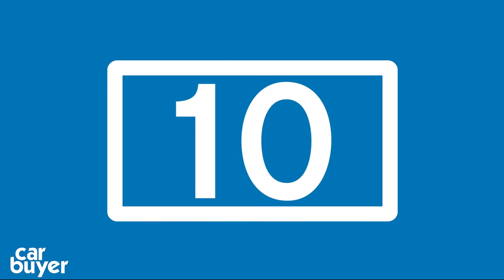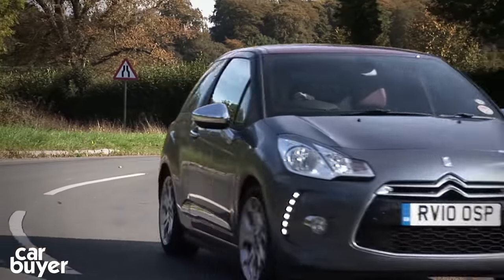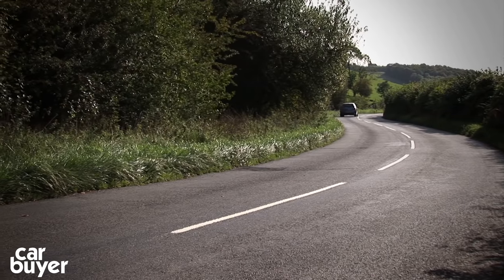At number 10 is the Citroen DS3. It's the more stylish cousin to the C3 and is better to drive as well as to look at. Trouble is, it's relatively expensive and only available as a 3-door.